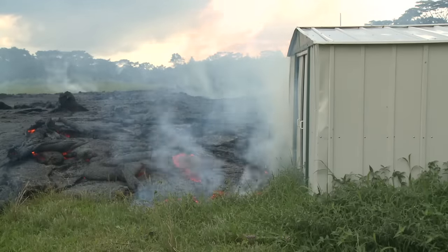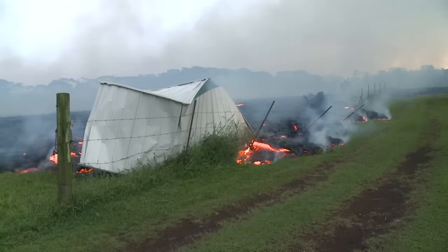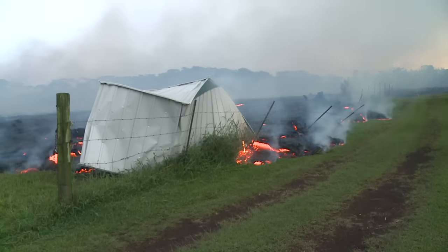Below the road, the lava flow continued down through pasture, burning or burying fences and crumpling a metal shed along the way.